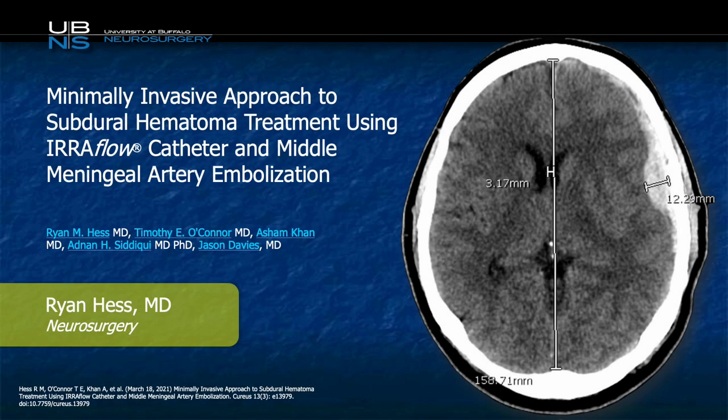Hello, this is Dr. Ryan Hess with the University of Buffalo Neurosurgery, taking you through a case that we did recently with the EarFlow device, the treatment of a subdural hematoma in addition to middle meningeal artery embolization.